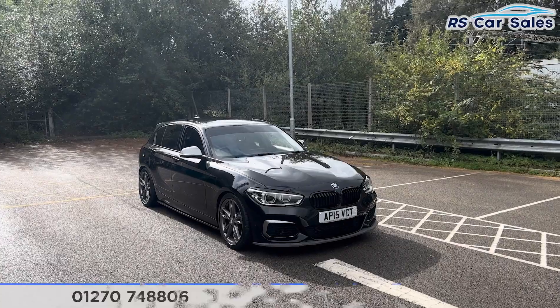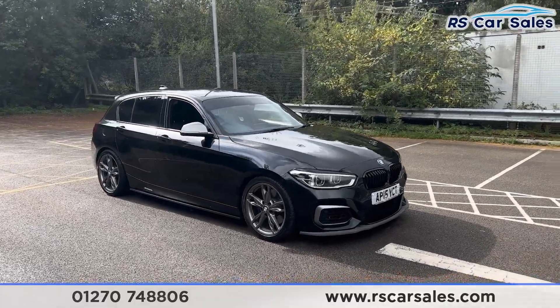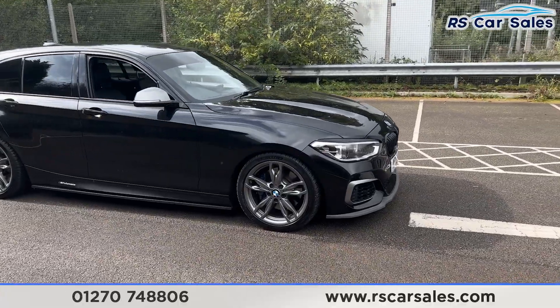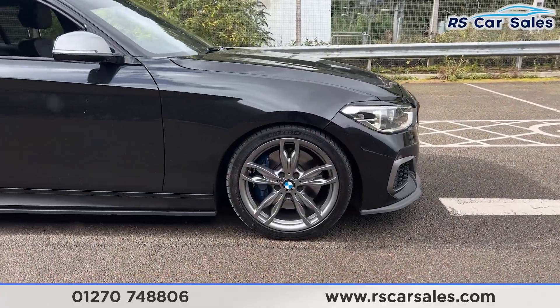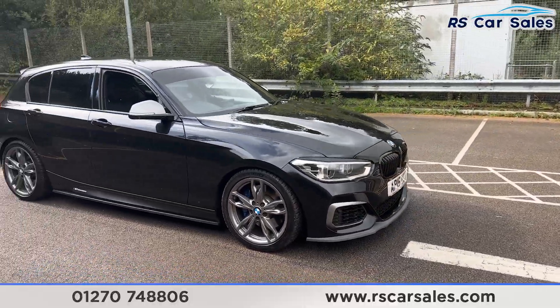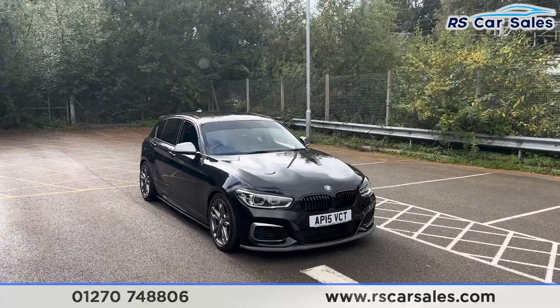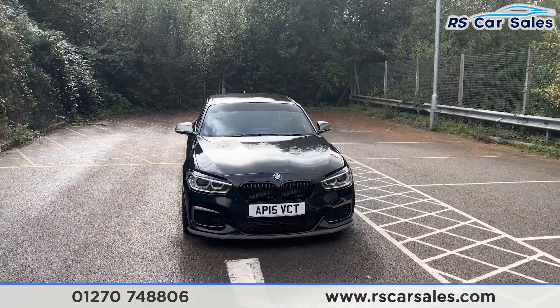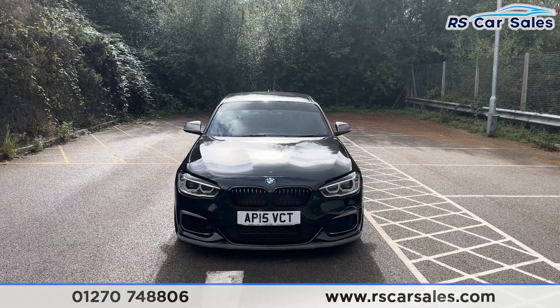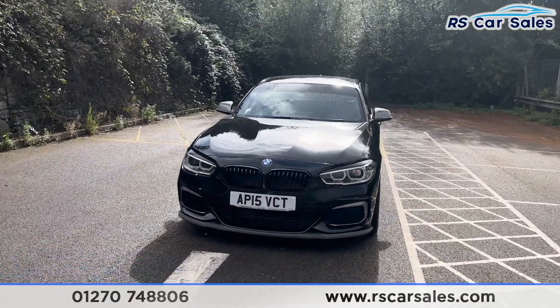Here we have a 2015 BMW M135i. This vehicle comes with 18-inch alloy wheels, all of which are in excellent condition and unmarked. We do also have the blue M Sport brake calipers just behind. We have over £4,000 worth of optional extras, all listed on the website, but they include the black sapphire metallic paintwork, adaptive LED headlights, gloss black front grilles, and the front splitter as well.